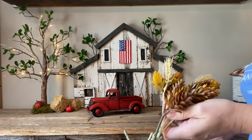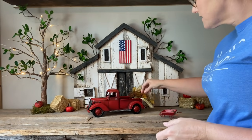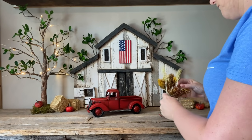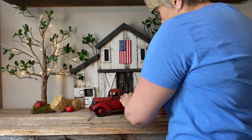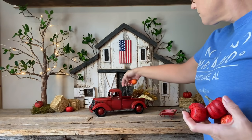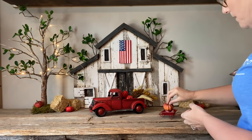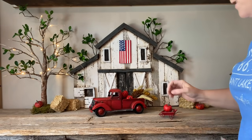I bought this from Hobby Lobby — it's some hops, and then I had the wheat as well. So I thought I'd put that coming out of the back of the truck. And some squash and a pumpkin or two. A pumpkin in that — that's a little big, maybe I can swap this one out. Yeah, that's better.